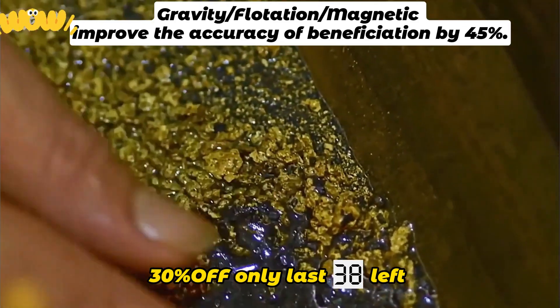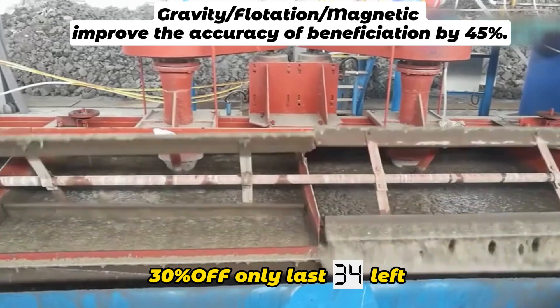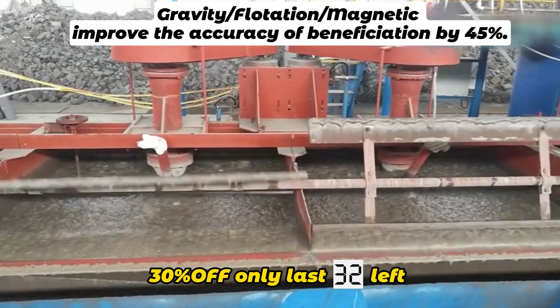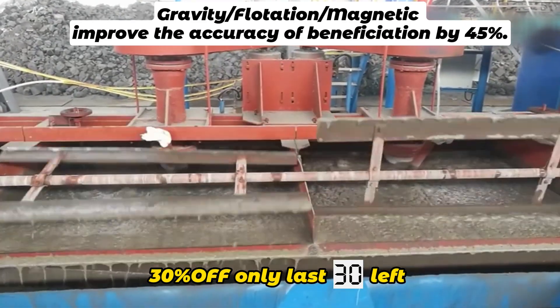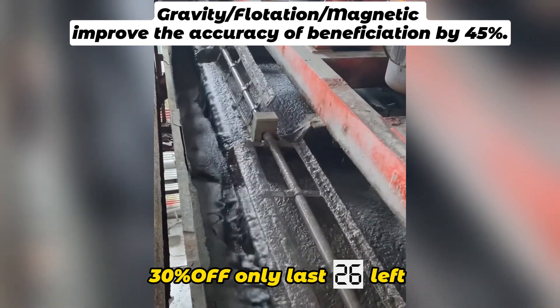Just in time for the recent sharp increase in the international price of gold, our processing line can separate all kinds of metal minerals according to the nature of different materials, with a program personally customized by engineers — achieving accuracy of about 95% or more.